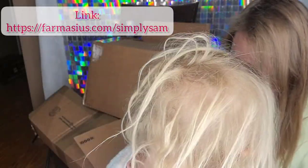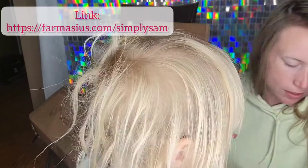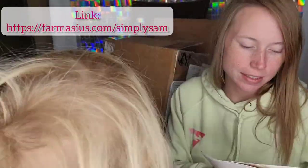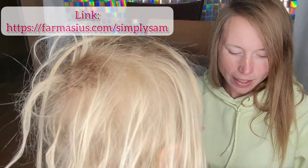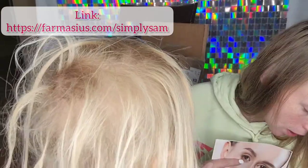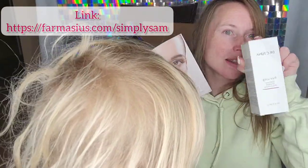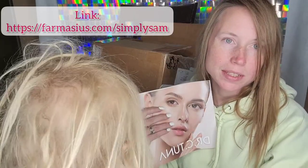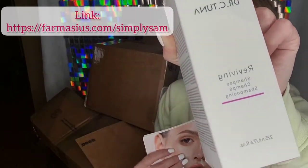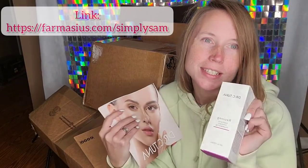And then we got other sets — we got a magazine. It has all of the awesome products, and this shampoo is one of the products that's in the book. I'm going to be using this shampoo and then I will tell you guys how it is.